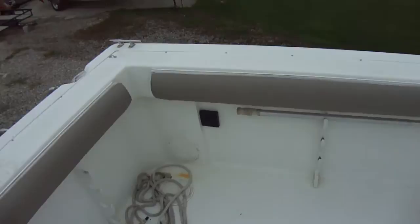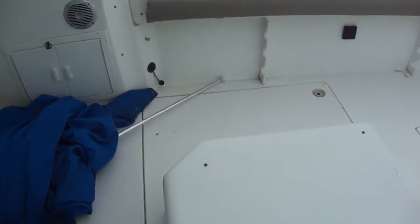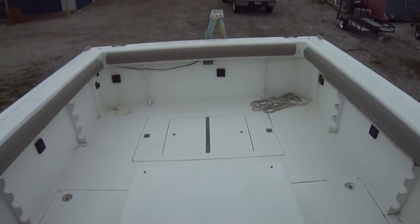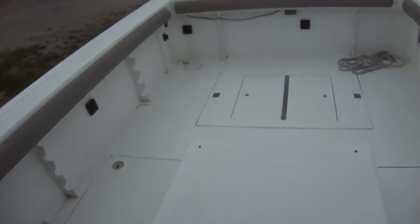Lots of cockpit space. They got new combing bolsters put on last year and those are in great shape. There's a place to stand up against and lean your leg — comfortable to fish from the back. Tons and tons of fishing room. You can fish eight or ten guys out of this boat with no trouble at all. Decking is all in good shape.